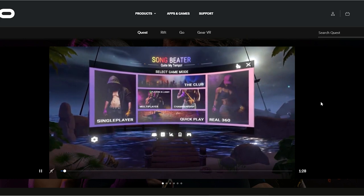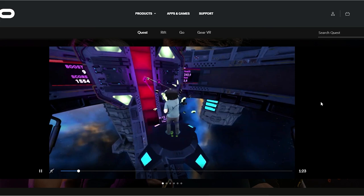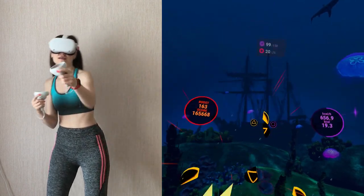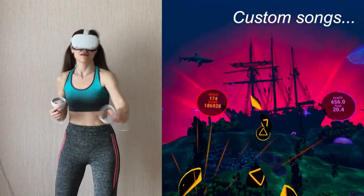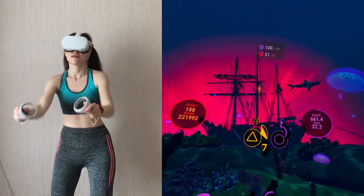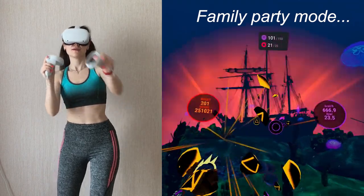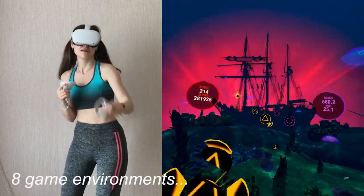Song Beater: Quite My Temple. As the developers write, this is a rhythm-based boxing game on steroids that makes players reconsider their approach to VR fitness. You can load it on App Lab for $14.99 and for that money you get quite a lot: 60-plus songs and videos including custom songs support. Pretty much the same as in updated FitXR, Song Beater provides multiplayer with voice chat, global and local leaderboards, and you can also create a unique family party mode. And unlike FitXR where you have 3 game environments, in Song Beater you have 8 different environments.